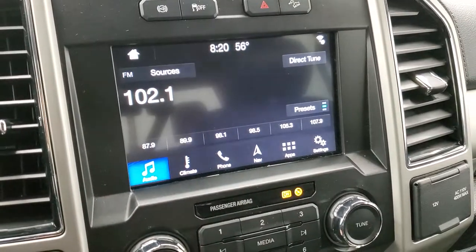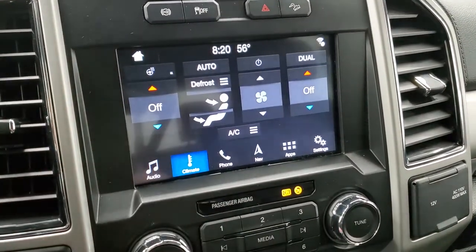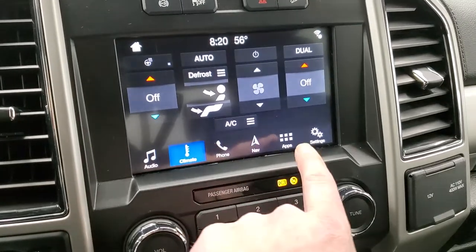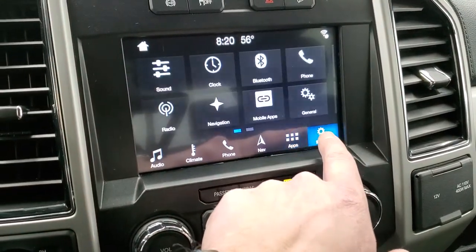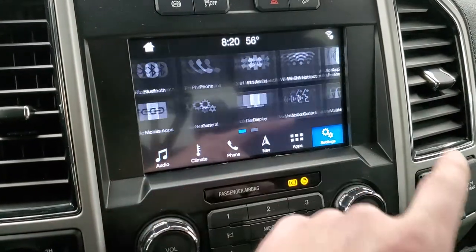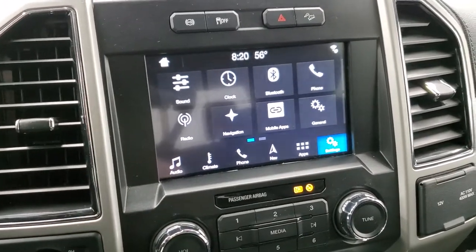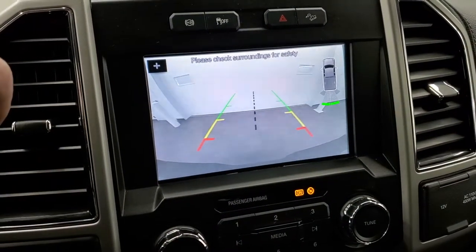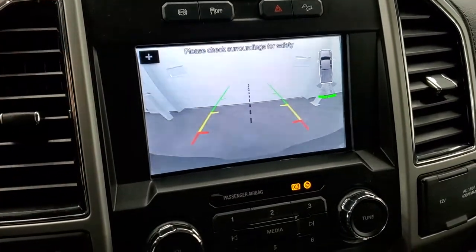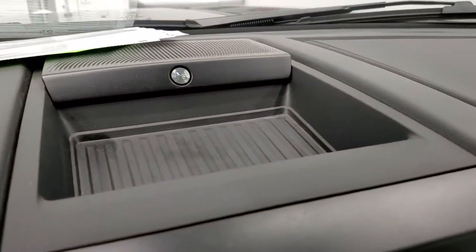You have AM/FM and SiriusXM radio capabilities and dual climate control. There's your heated steering wheel button, and you also have all your different apps — including Apple CarPlay and Android Auto, where you can project your cell phone to the screen. This is also where your backup camera shows up, and you can actually zoom in on the receiver hitch. It also comes with the B&O sound system.